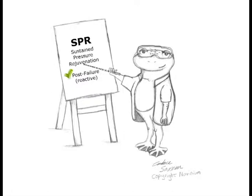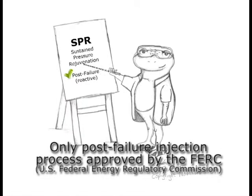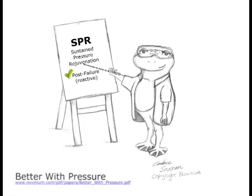SPR is the most advanced rejuvenation technology. Protected by several US patents and their foreign equivalents, it is available only from Novinium and Novinium Partners. SPR provides the best post-failure reliability because the sustained pressure improves dielectric performance in days instead of the months required with unsustained pressure rejuvenation. In fact, Novinium technology is the only approach approved by the FERC to be capitalised in post-failure circumstances. To learn even more about the advantages of sustained pressure rejuvenation, check out the paper 'Better with Pressure,' available at the link shown.